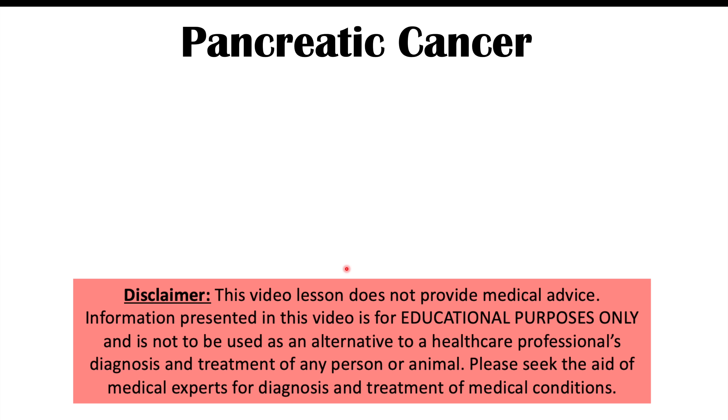Hi everyone, this lesson is on six different skin findings we can see in pancreatic cancer. Before we talk about the skin findings, let's discuss briefly what pancreatic cancer is and some risk factors for getting it.